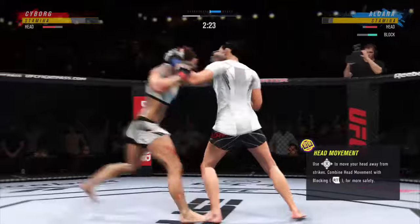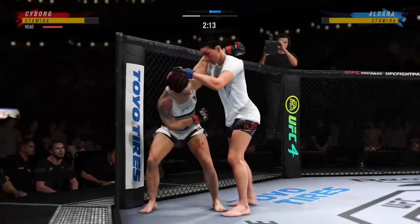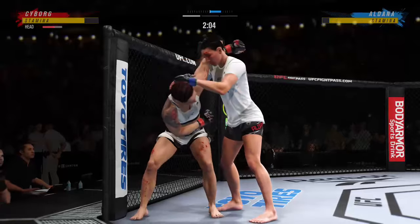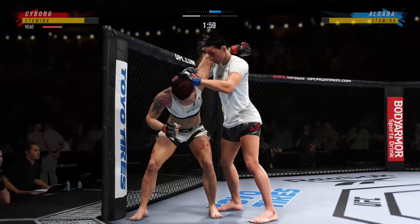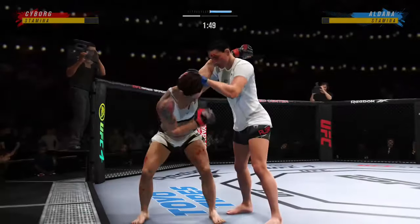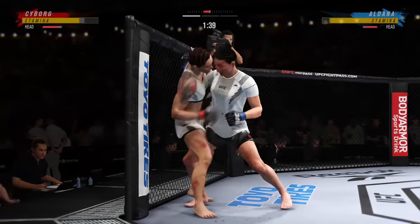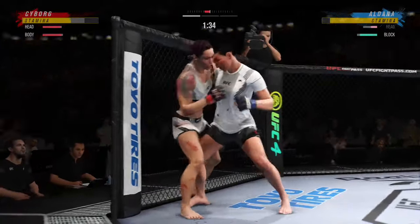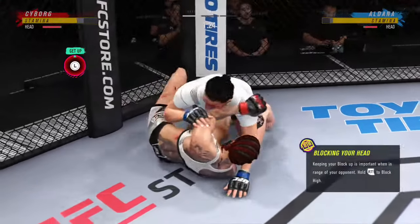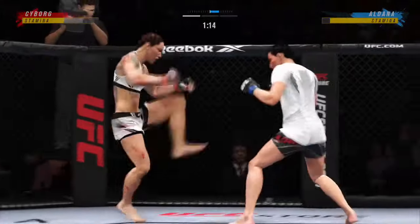Cyborg gets caught with that punch — don't be afraid to get that head off the center line. Oh! That's a huge knee land. Big elbow! Keep that clinch going. Found the target with that left hand. Both fighters now struggling for position in the clinch. She finally gets the takedown — it wasn't for any lack of effort earlier on, but she cleaned up the technique. She took a step back, evaluated.